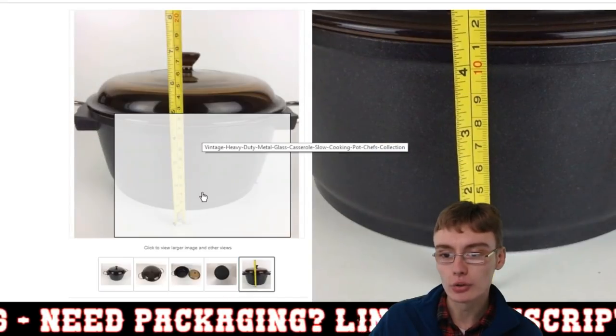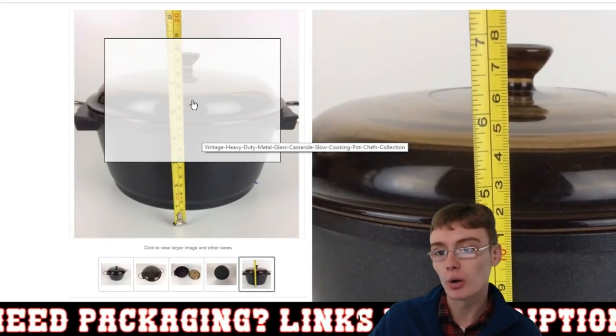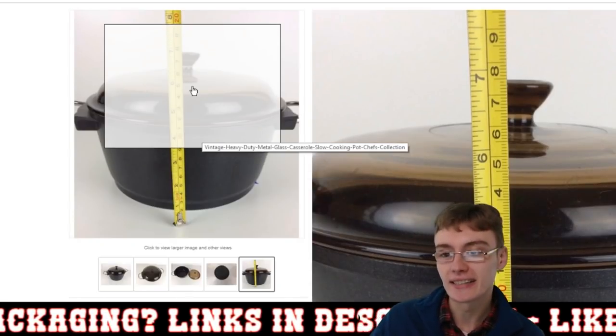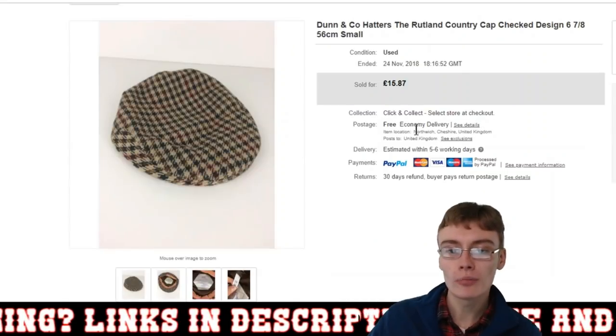People still use these and enjoy using them, so there's definitely a market out there for them. You can see it's about 17, 18 centimetres there. Pretty cool, that one.